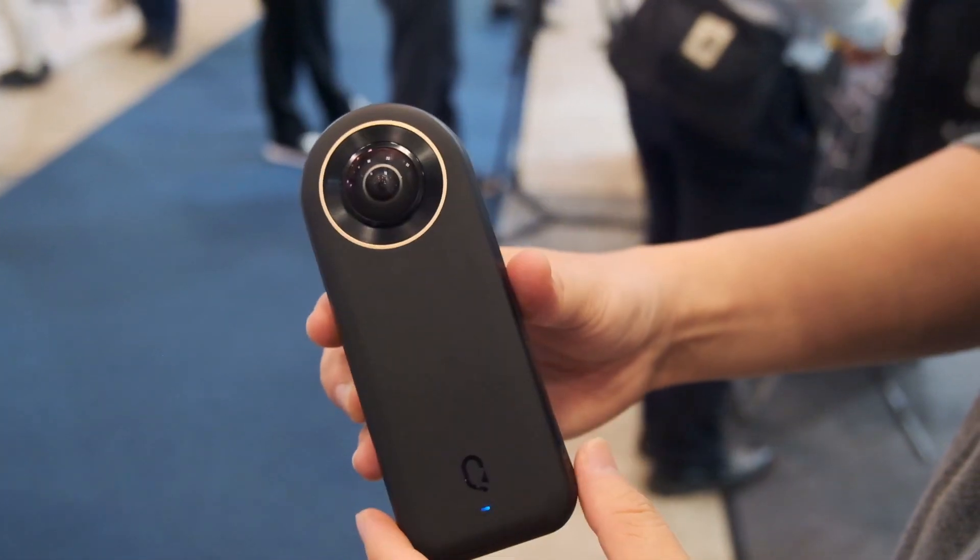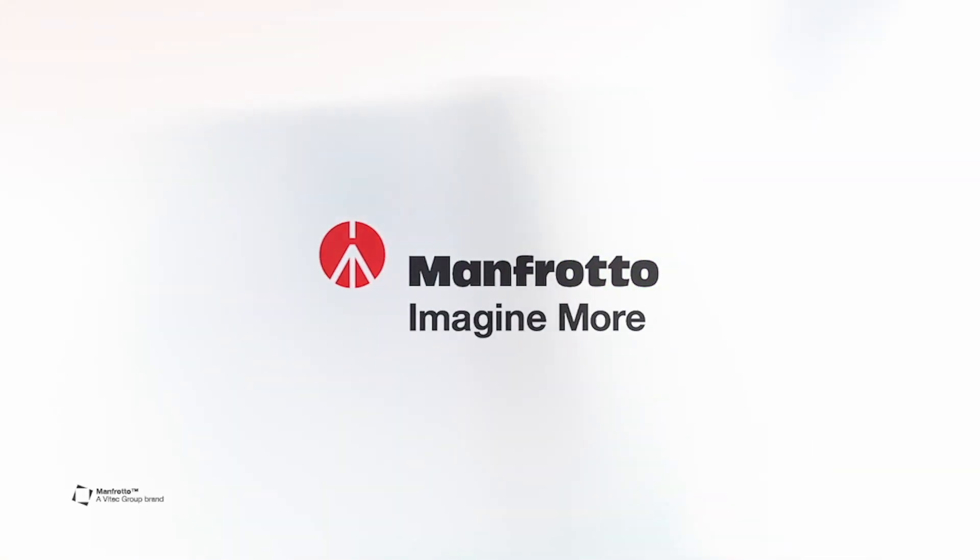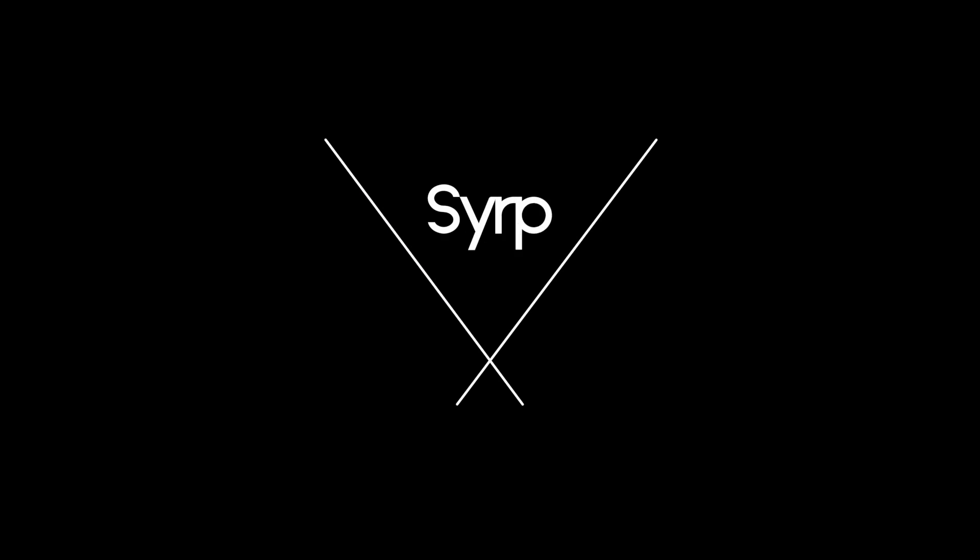In this kind of smartphone form factor, you can actually get very high-quality 360 footage. Cinema 5D at Interbee 2019 is brought to you by Manfrotto, Imagine More, and Serp Better Films.